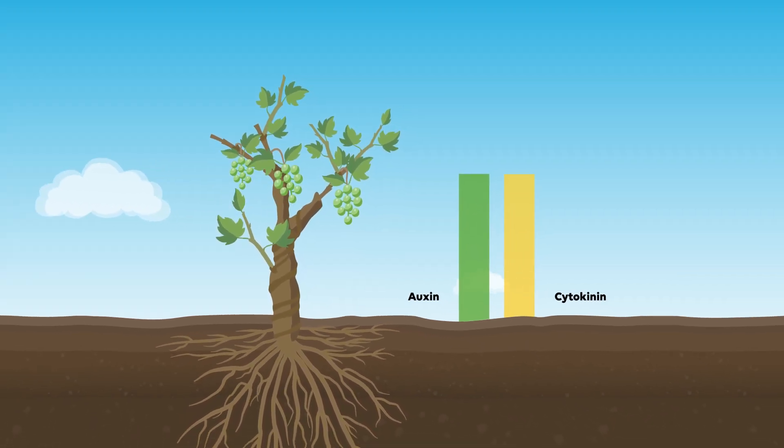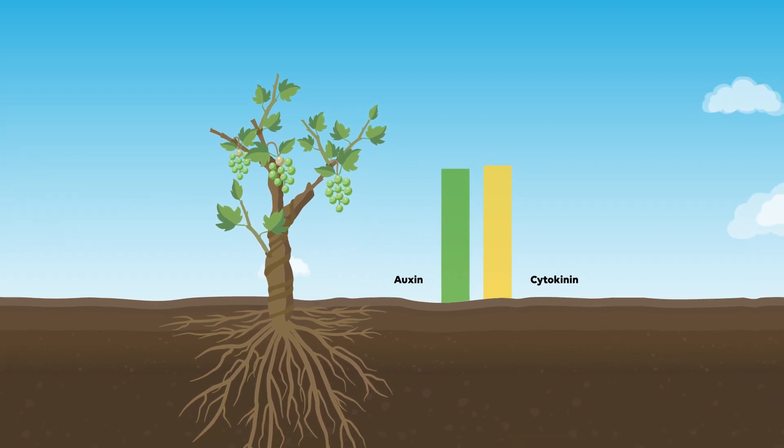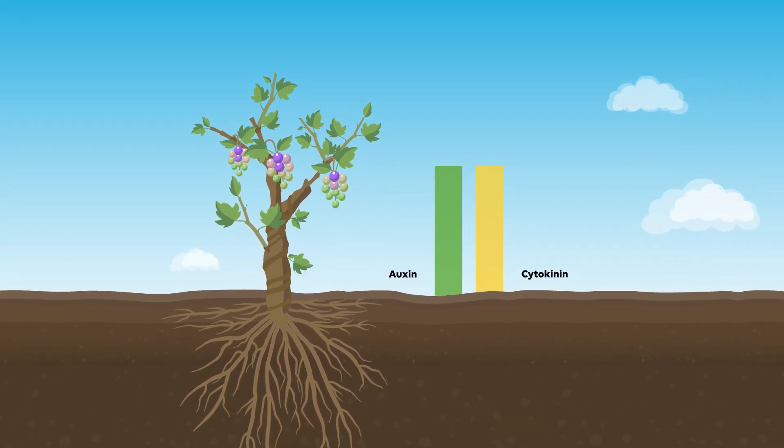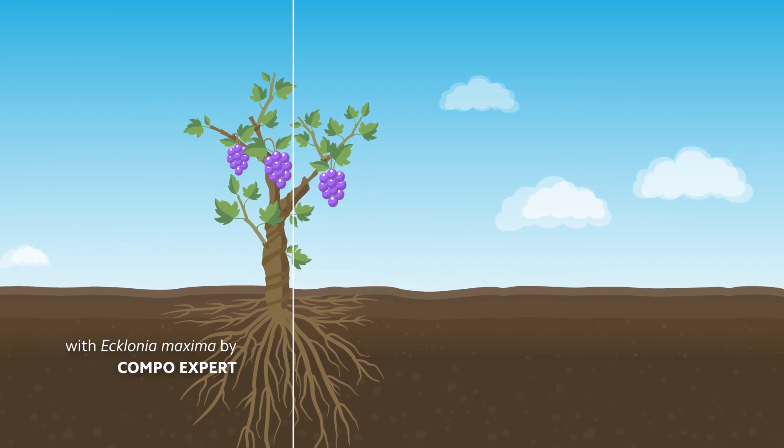The higher content of hormones produced by the plant stimulates plant growth. As a result, the plants become more resistant to abiotic stresses and reach higher yield and better quality.